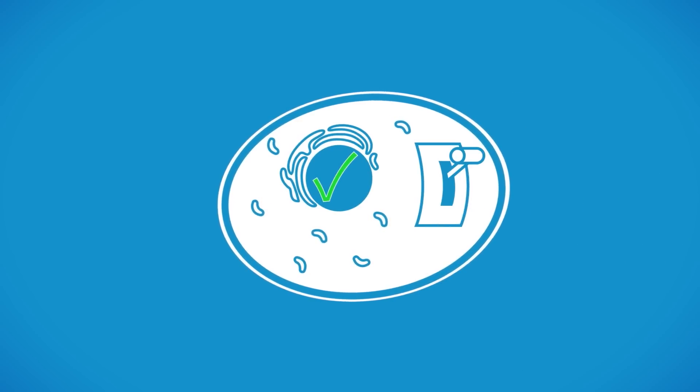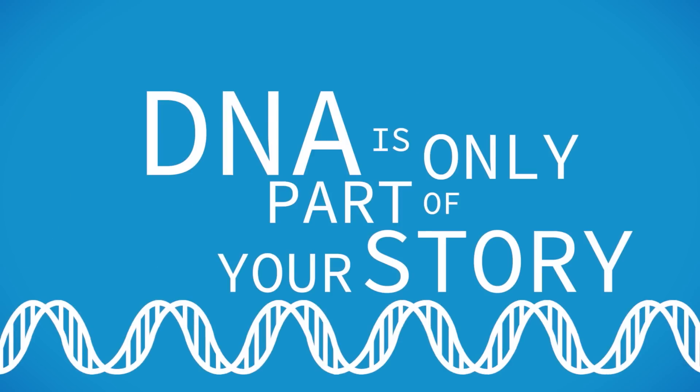And maybe someday we will even be able to switch cancer cells back into properly functioning members of the body. DNA is only part of your story.